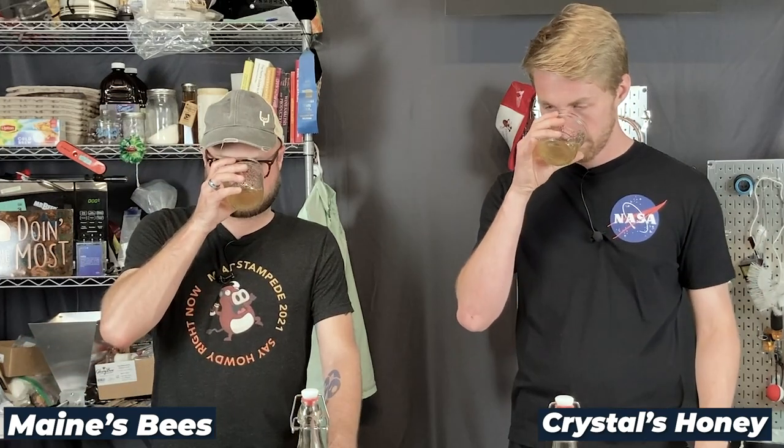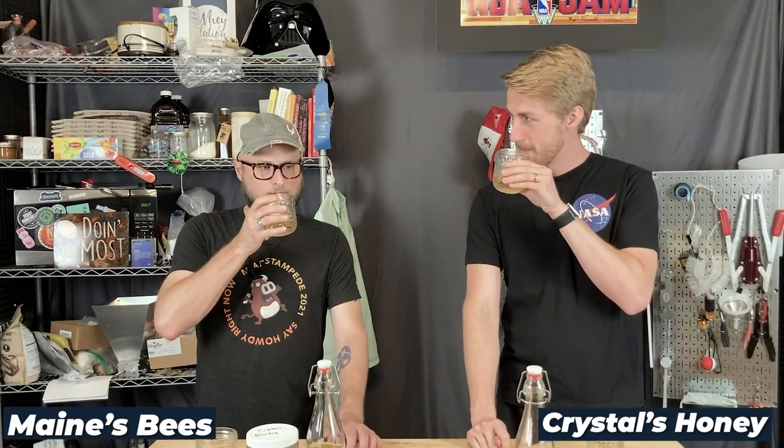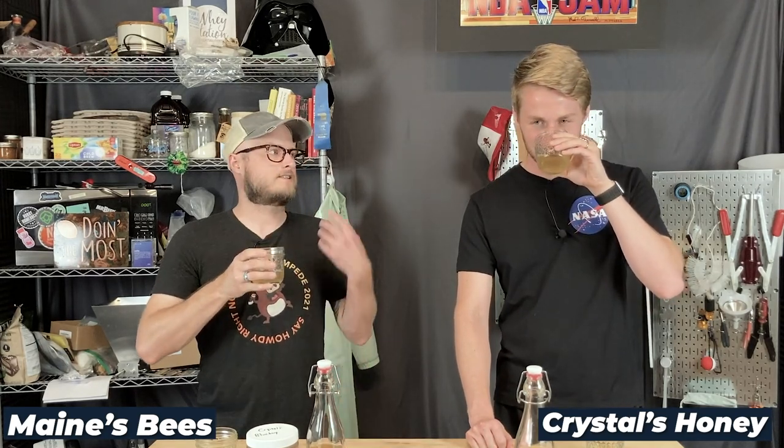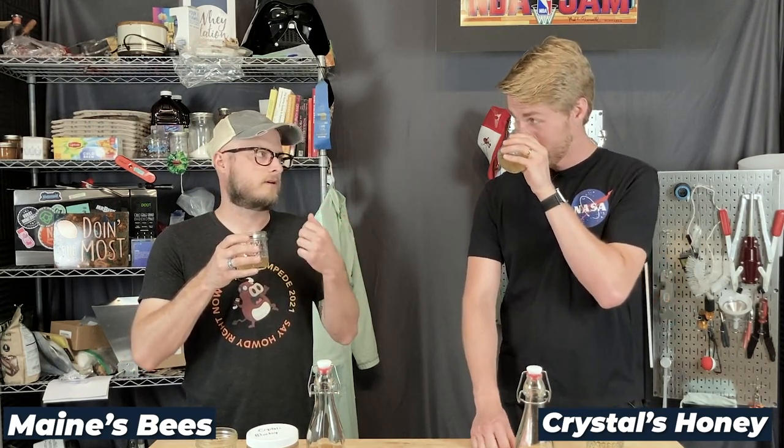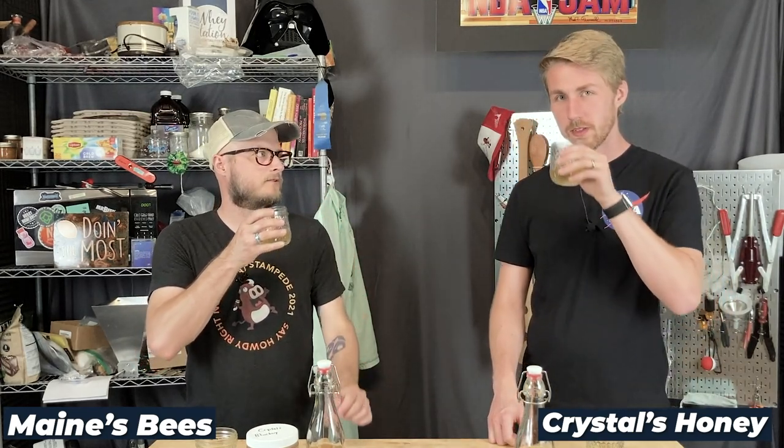Let's start with the Maine's Bees — just gonna get some checks on it. It's very bright, floral. It smells exactly how I remember meads made with this honey smell. The nose on it is so distinct. Whether it was a traditional or a hydromel, it always had that very similar nose to it.